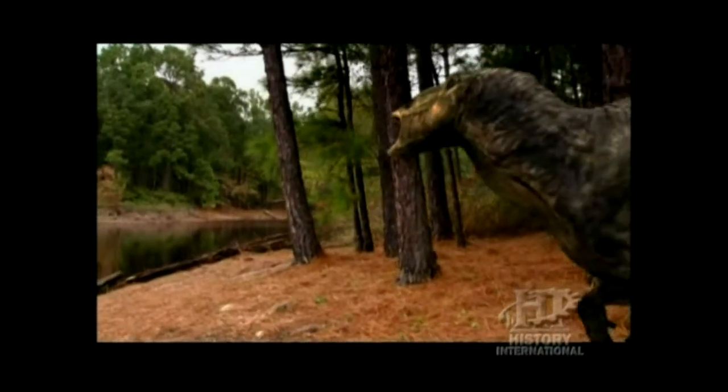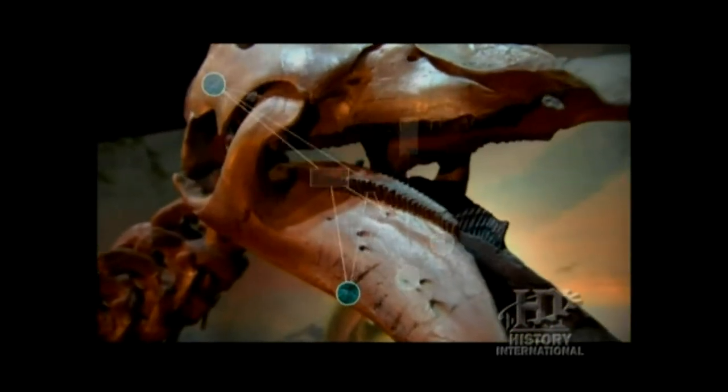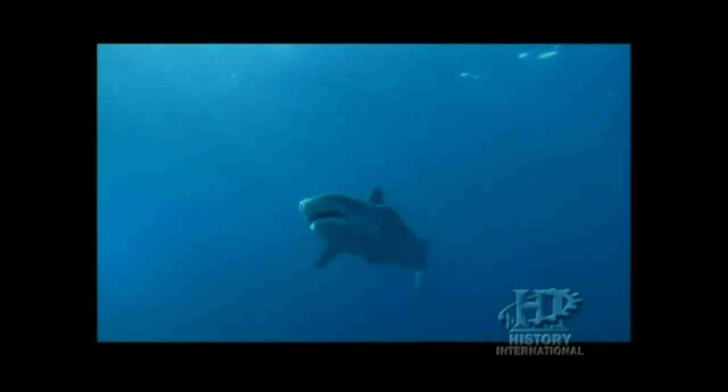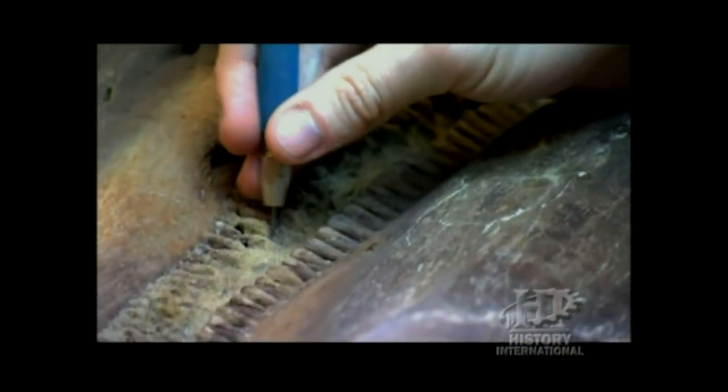The feature that earned them the name duckbilled was an elongated nose and flat beak. But one of the most striking features of the dinosaur was that its mouth housed well over 1,000 teeth. And like a modern shark, it lost and grew new teeth throughout its life. They had a battery of 1,300 teeth in their jaws at one time that would just keep growing and growing. They would grind their food. We found actually stomach contents in some of these animals, showing that they ate sequoias and other plants found in the region.